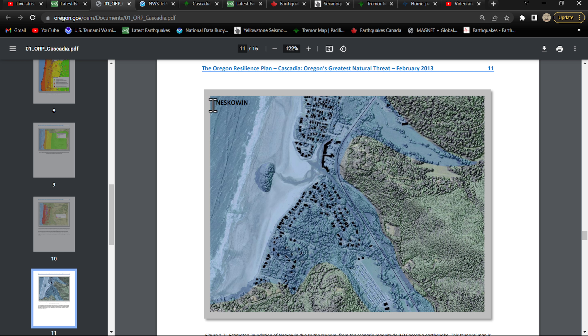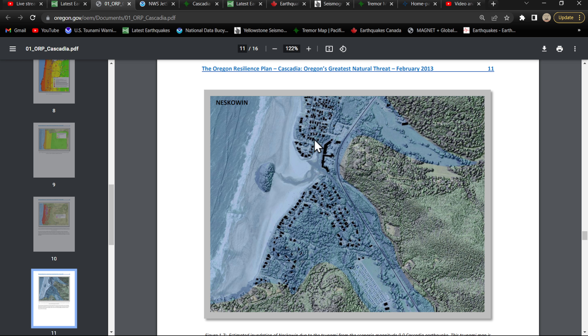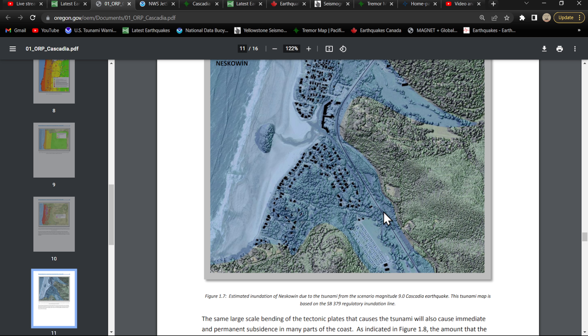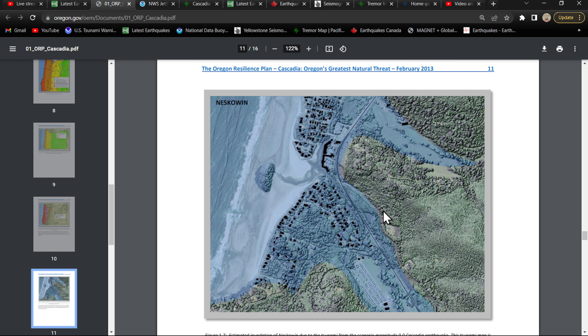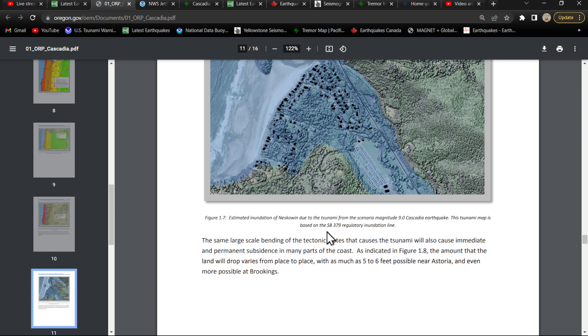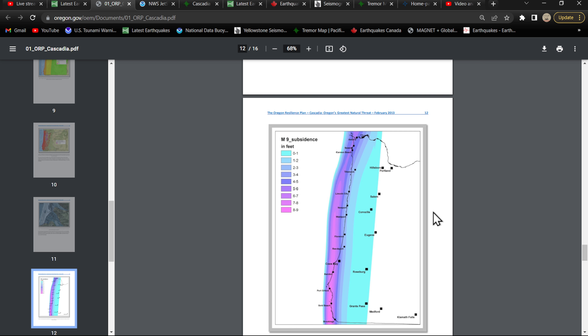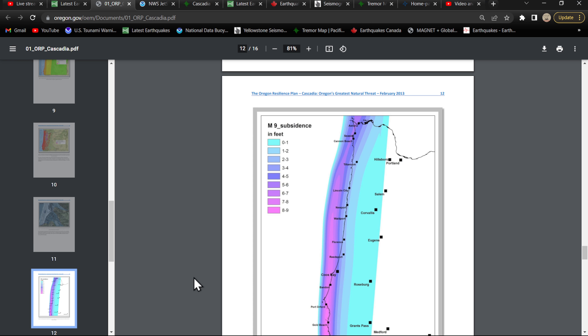Check out this map of this town here — I think this is Nesqually? This is kind of the overview inundation of the tsunami from a 9.0 Cascadia scenario. And this one right here is pretty important — a little on the scary side. This is a scenario for a 9.0 earthquake along the Cascadia, and it shows you the subsidence in the land — the drop, so to speak.